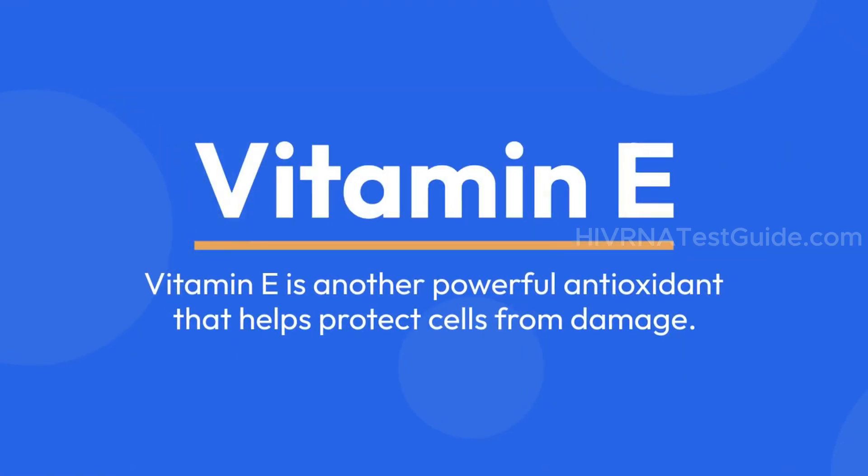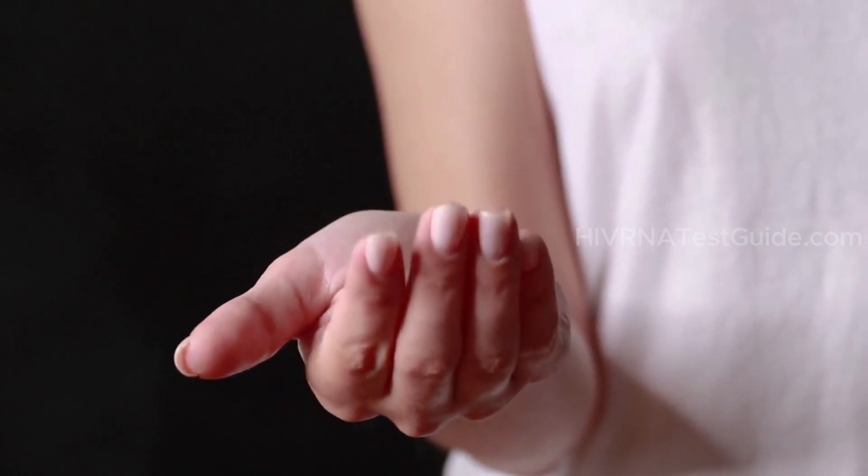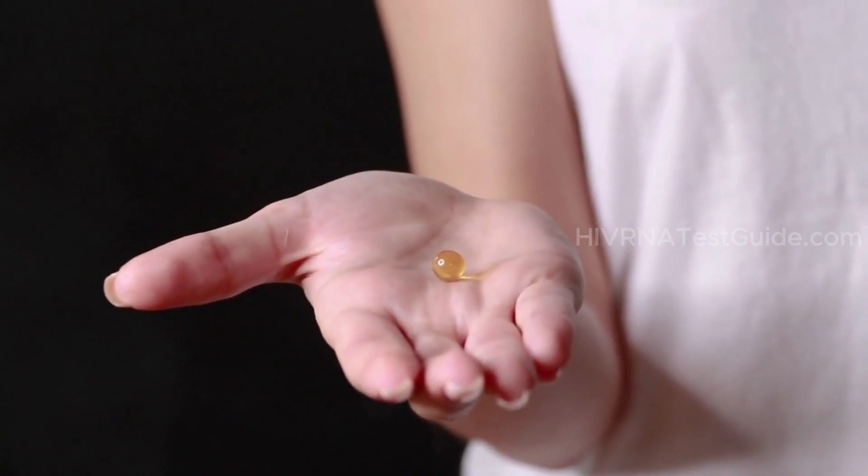Vitamin E is another powerful antioxidant that helps protect cells from damage. For individuals with HIV, maintaining a good level of vitamin E can contribute to a robust immune system, though it should be part of a broader nutritional strategy. Vitamin E is a fat-soluble nutrient that acts as an antioxidant, helping guard against cellular damage.